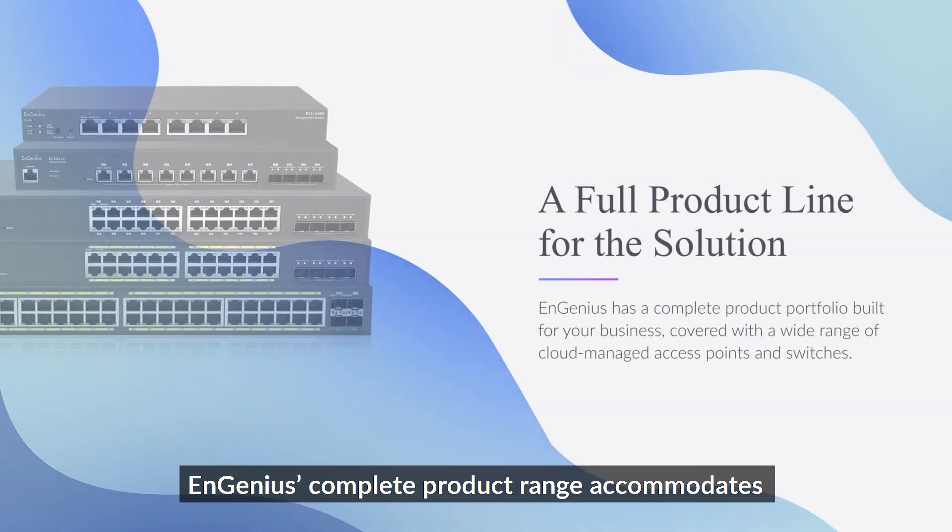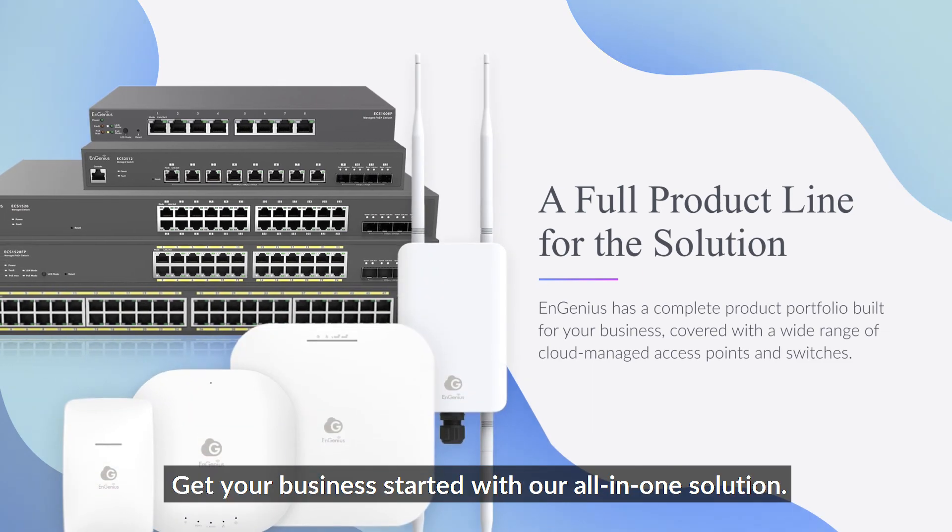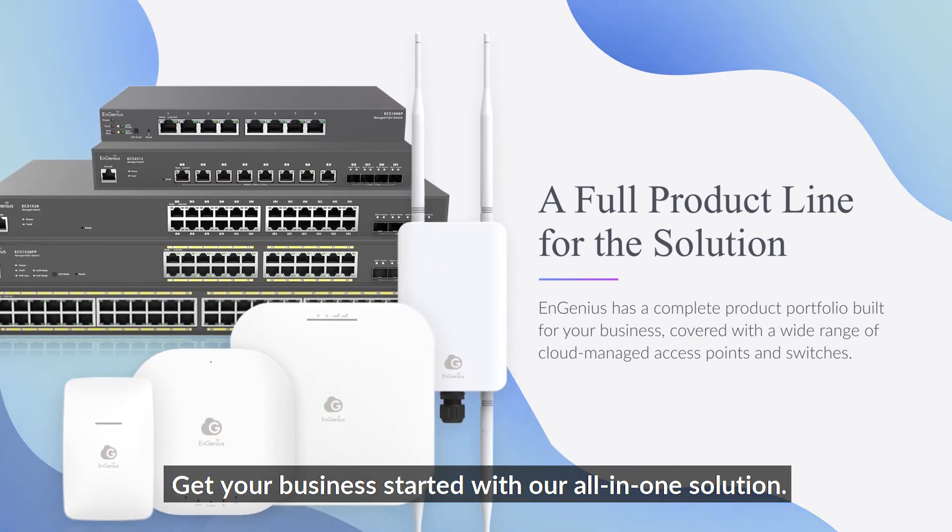Ingenious's complete product range accommodates the Cloud2Go app seamlessly. Get your business started with our all-in-one solution.